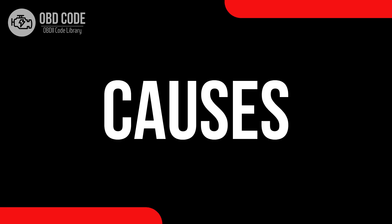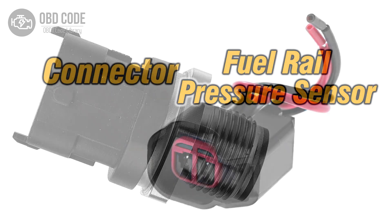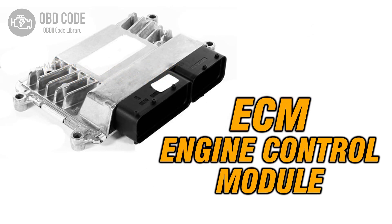Causes of code P0194: 1. Intermittently malfunctioning or faulty fuel rail pressure sensor. 2. Intermittent wiring or connector issues within the sensor circuit. 3. Intermittent problems with the engine control module (ECM).